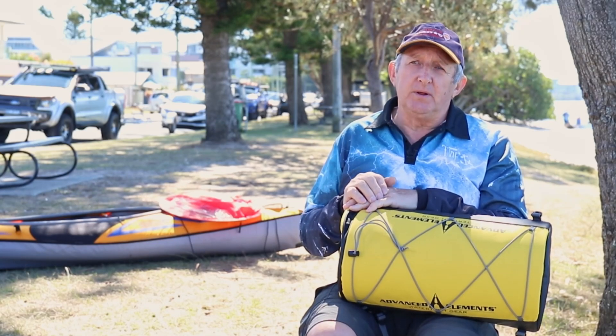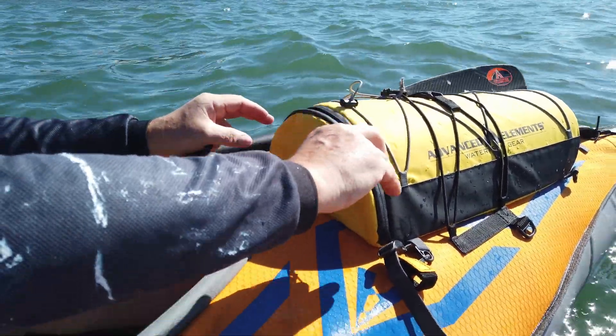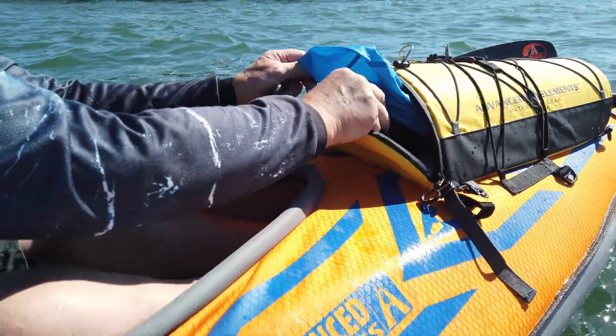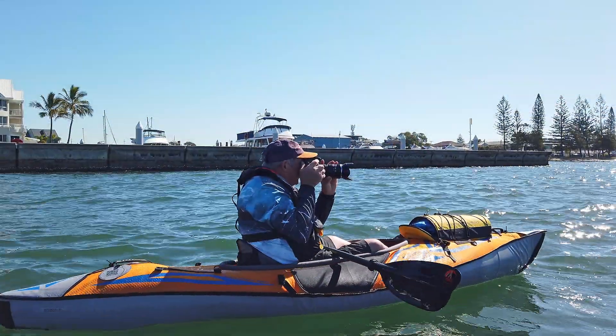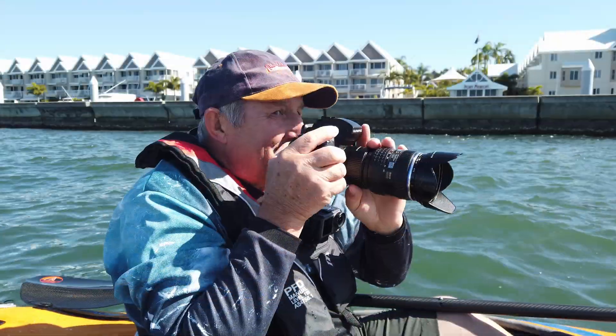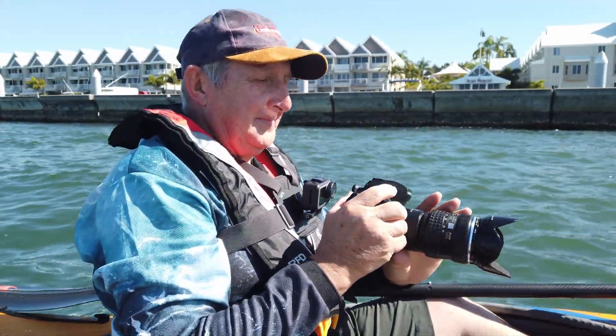The boat is so stable, being able to sit in it and use the camera for some excellent wildlife shots. The Advanced Elements bag has allowed that to happen with kayaking, versus just a wet bag down between your legs. It's brilliant.